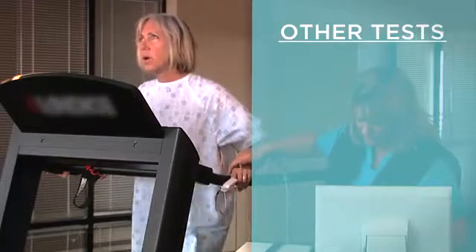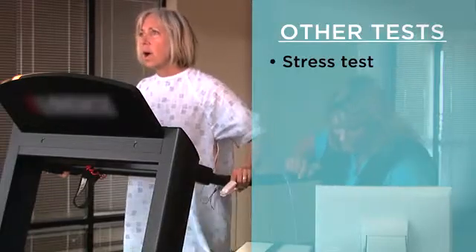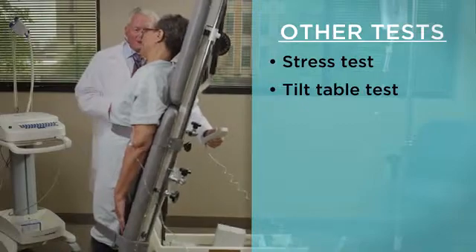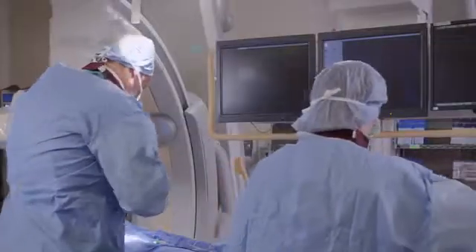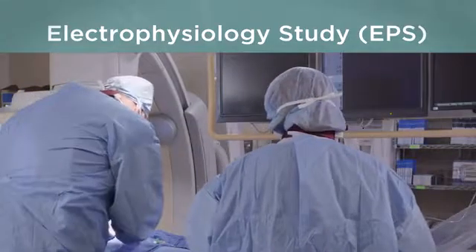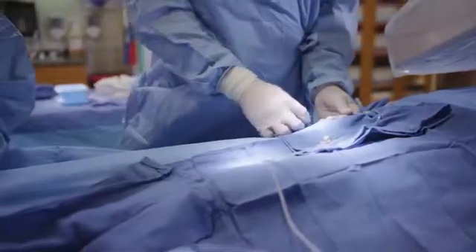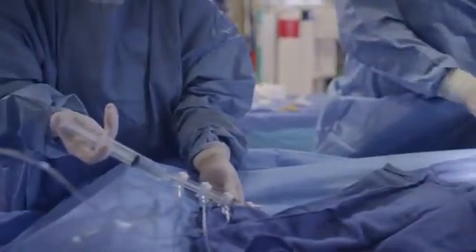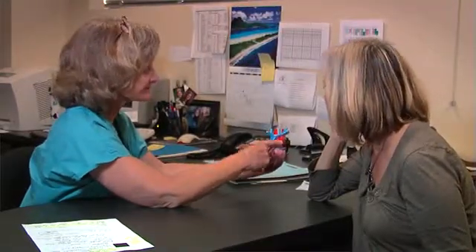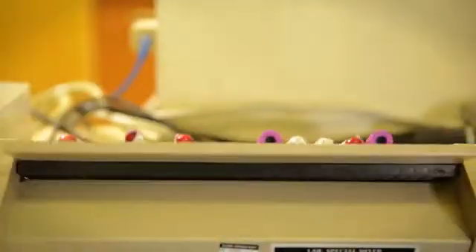If the ECG doesn't give enough information, you may need to wear a heart monitor for a day or so. You may also have other tests including a treadmill or stress test, a tilt table test, or an echocardiogram, which is a heart ultrasound. You may need to get an electrophysiology study, or EPS. In this test, a specialist passes a thin flexible catheter from your groin or wrist into your heart; at the tip of the catheter is an instrument that precisely maps your heart's electrical activity. Your healthcare provider might also order other heart tests, X-rays, or urine or blood tests.